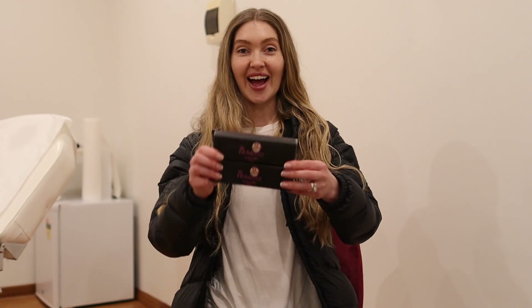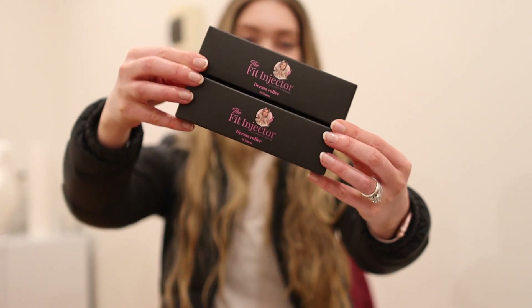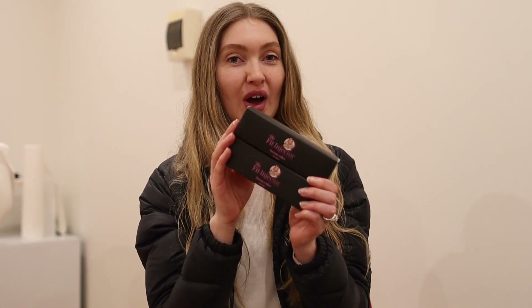Everyone, it is day four of setup. Zach and I are exhausted but excited because everything is almost ready to go. I have clients booked on Thursday. Here are the Fit Injector dermarollers — this is the packaging with the new logo. If you're not sure what a dermaroller is, it is an at-home skin treatment device with tiny little needles on a roller, pink and black, which you can use on the skin to stimulate collagen and elastin production and help infuse products deeper into the skin.